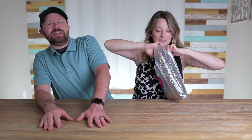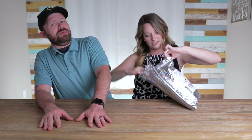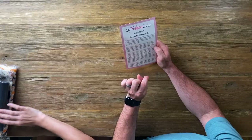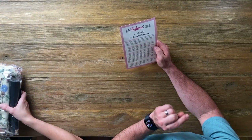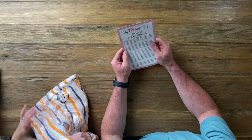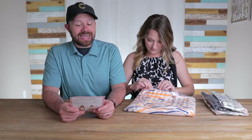They do send us this box for free, so a tremendous thank you to My Fashion Crate. They want you guys to see what they have to offer. All right, let's get it. It's April 2020. So the first four things you see will be from the essential box, and the premium box would be those four plus the final two.